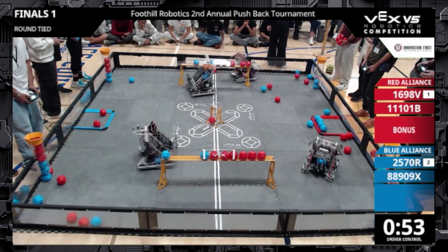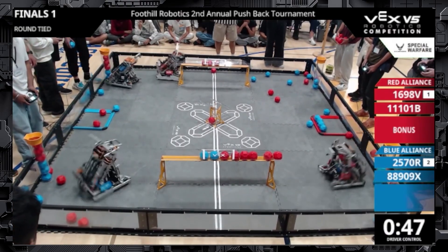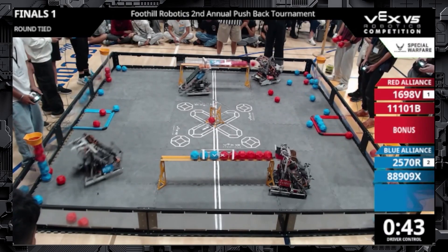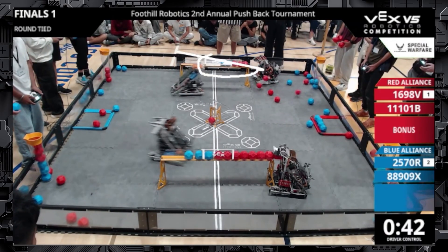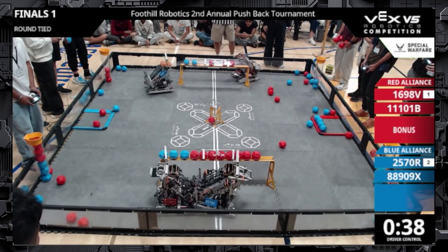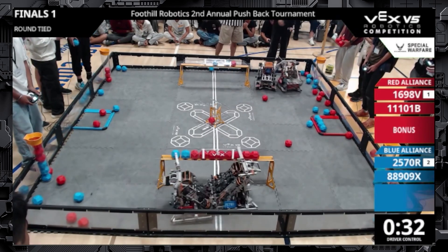The red alliance goes all the way to this end and loses their position, which luckily doesn't end up being too much of a problem. The blue alliance could capitalize on this if they had a couple more balls, but unfortunately they didn't have enough to take advantage of that mistake. The red alliance is able to go back to that position. They still make a couple of mistakes and lose out on the position, but it's still okay because they're staying on the end and the blue alliance has to score that much more to catch up. We're ignoring the top goal for now to isolate this bottom goal.